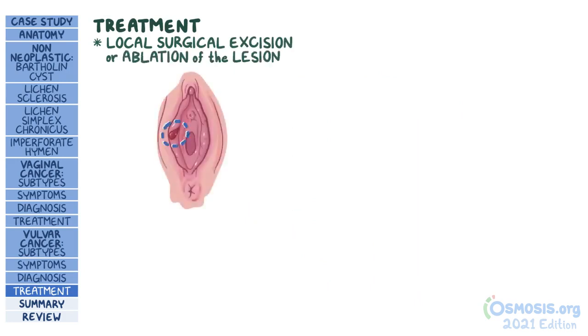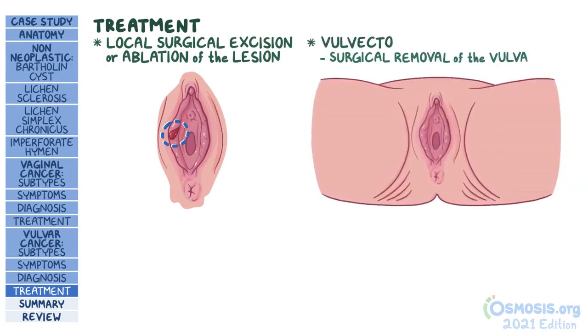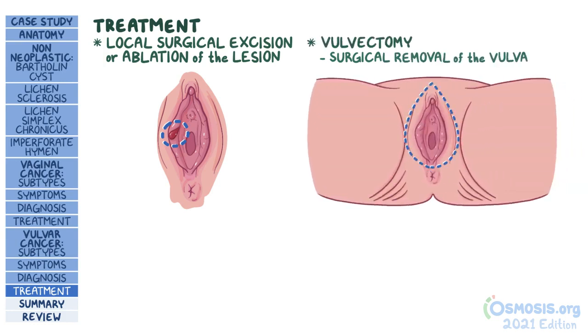Treatment usually involves local surgical excision or ablation of the lesion, or in more severe cases, surgical removal of the vulva — radical vulvectomy — is required. This is followed by chemotherapy and radiotherapy if the tumor has metastasized.